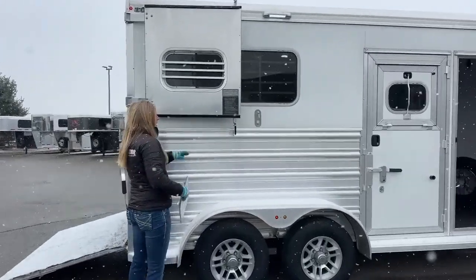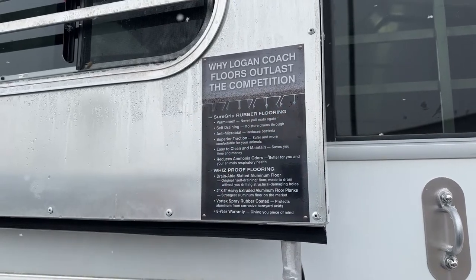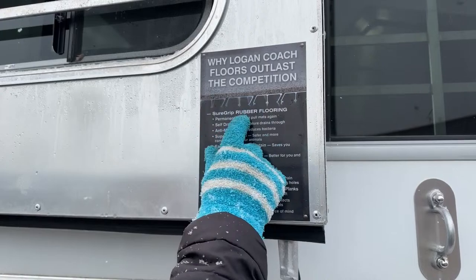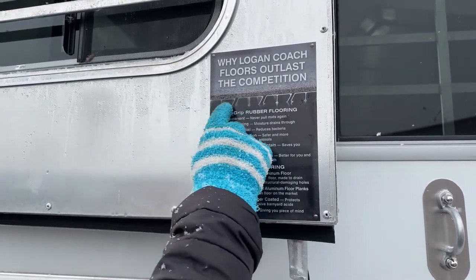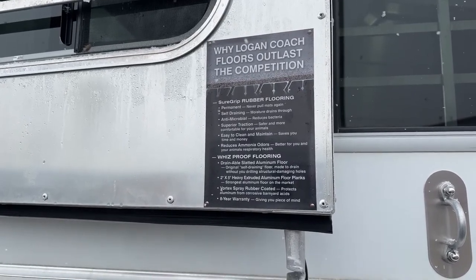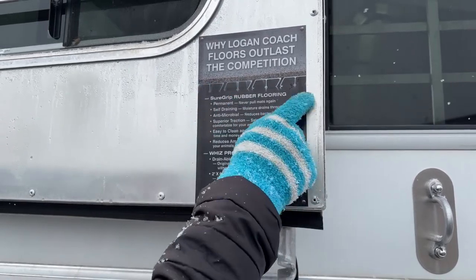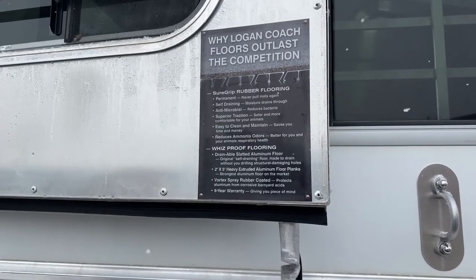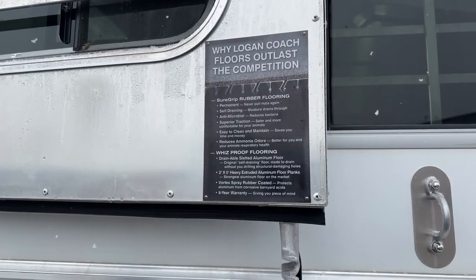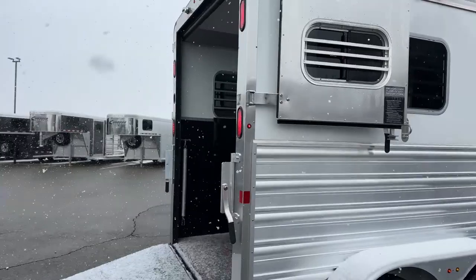I like to point this out — I think it's great what Logan does with some of their floor systems. This is their whiz-proof flooring with their SureGrip rubber flooring. A lot of people love a draining floor, and that's probably one of Logan's best features. They do what's called vortex lining on their aluminum planks, and there are little gaps in between where urine can run out of the trailer and onto the ground. A lot of people do not roll with shavings on these trailers — that urine will leave the trailer so quickly. It also allows for some additional airflow through the floor to keep those horses cooler. Your solids will be a lot drier by the time you get there and easier to muck out. It's a completely permanent floor system, so you don't have to worry about pulling mats — you can just power wash it out.